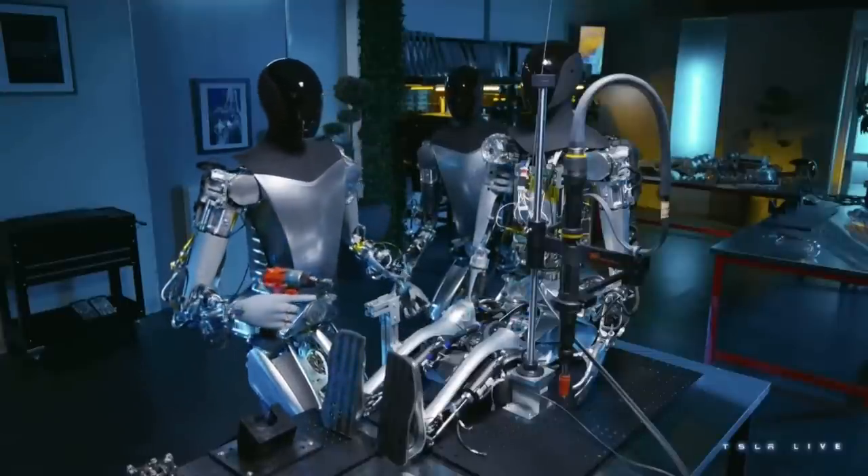The TeslaBot clearly represents the future of robotics — a future where robots are not just tools, but partners. A future where robots work alongside humans to create a better world.